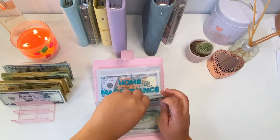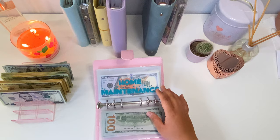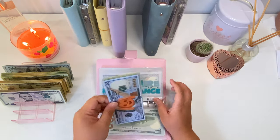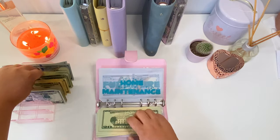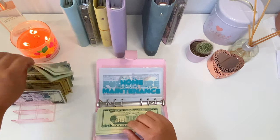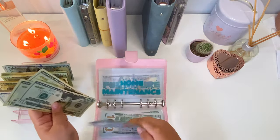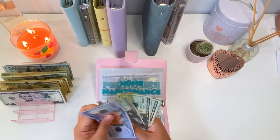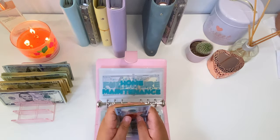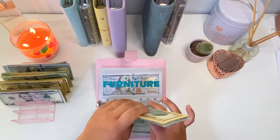Pretty exciting that we've gotten this far! Next we're going to go to home maintenance, and for home maintenance this week we are going to be adding seventy dollars. So now in home maintenance we've got two hundred and seventy dollars.